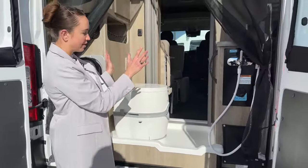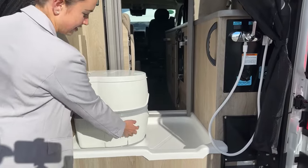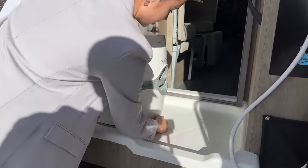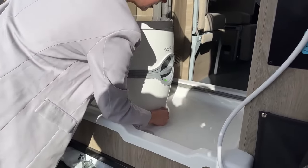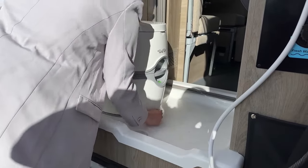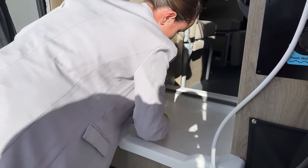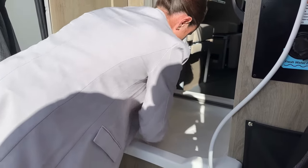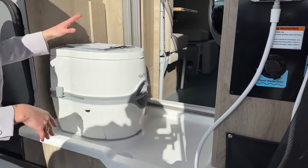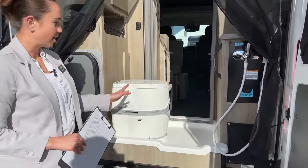I won't show too much of the bathroom, but you have a fully capable rear bathroom with a toilet that has a 5.5-gallon tank in it, which is directly below here. If you just pull this little latch it's super easy to take out to give you a little bit more space for the shower. It does easily come right out so you can have a little bit more shower space.